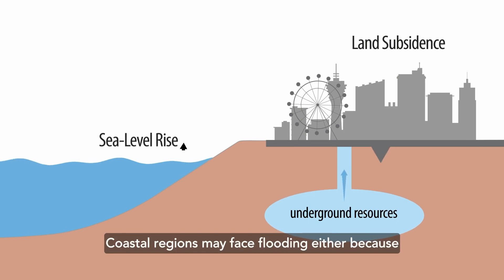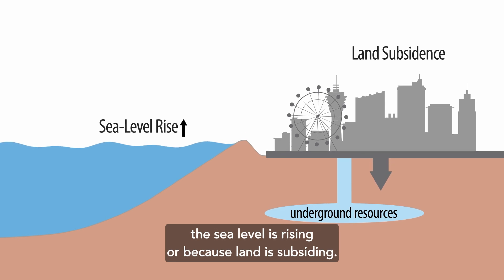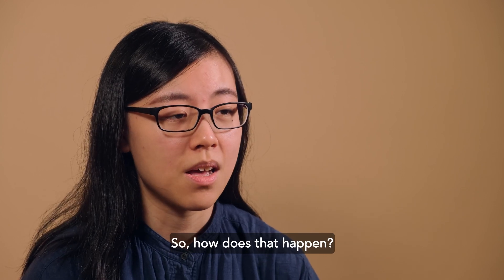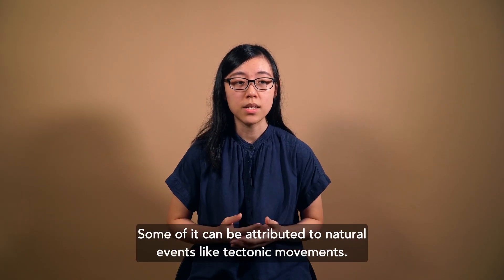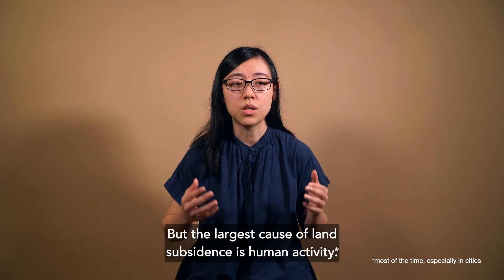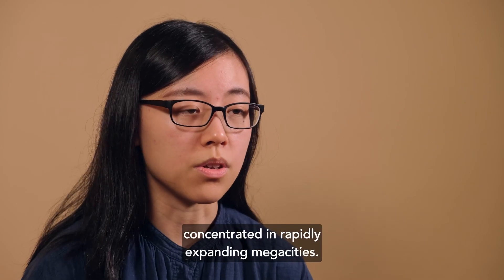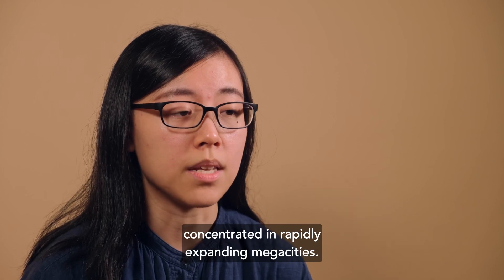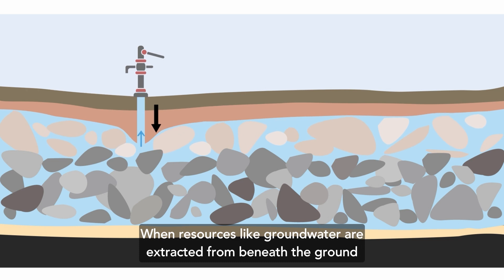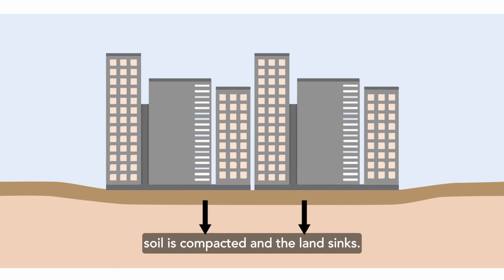Coastal regions may face flooding either because the sea level is rising or because land is subsiding, or it can be a combination of both. So how does that happen? Some of it can be attributed to natural events like tectonic movements. But the largest cause of land subsidence is human activity. That's why subsidence is often concentrated in rapidly expanding megacities. When resources like groundwater are extracted from beneath the ground, or when buildings get too heavy, soil is compacted and the land sinks.